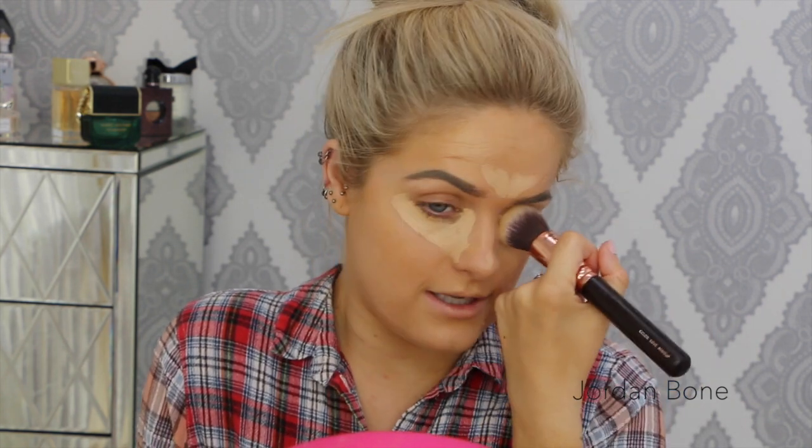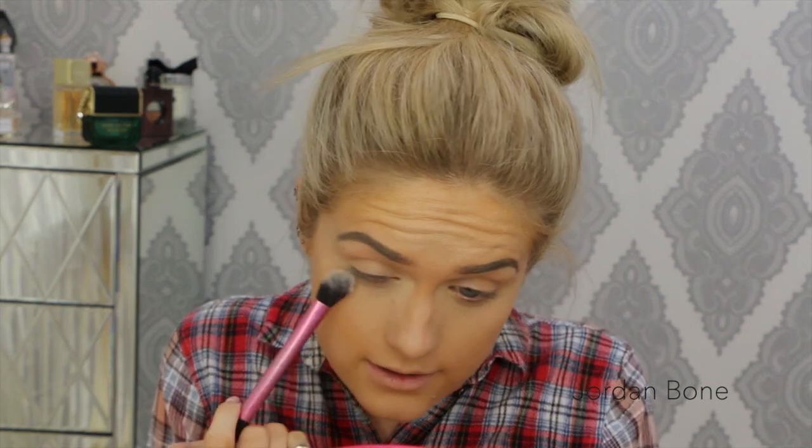So I'm just blending this out by pressing it into the skin. Then I'm going to set that with a little bit of the Laura Mercier Secret Brightening Powder. Today I'm just going to dust it under the eyes.